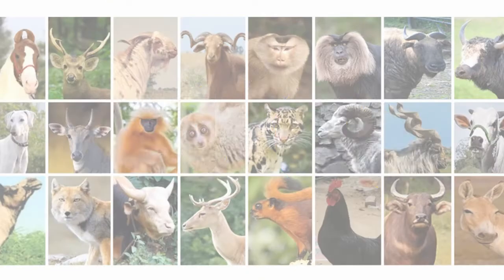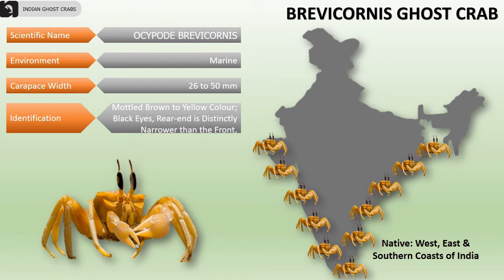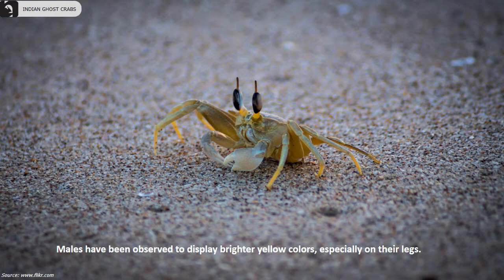Brevicornis ghost crabs can be confused with the horned ghost crabs but can be differentiated by their dark black eyes. They are found on the western, eastern, and southern coasts of India. Their carapace width is 26 to 50 millimeters. They are mottled brown to yellow in color and have black eyes, with their rear end distinctively narrower than the front.